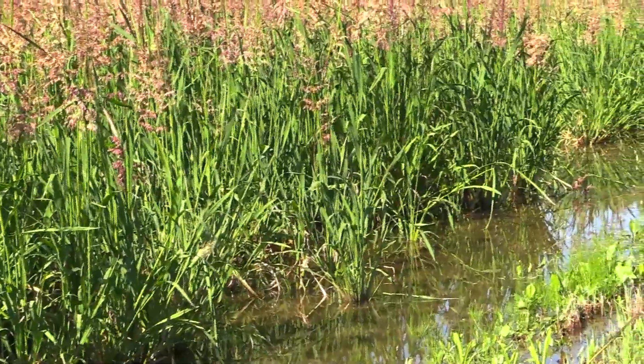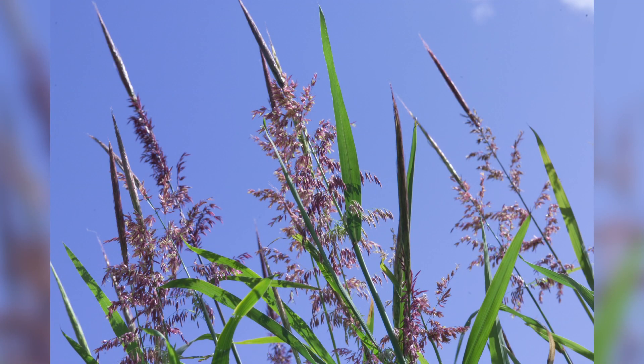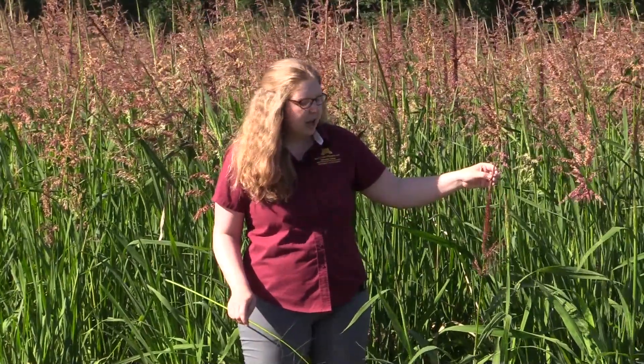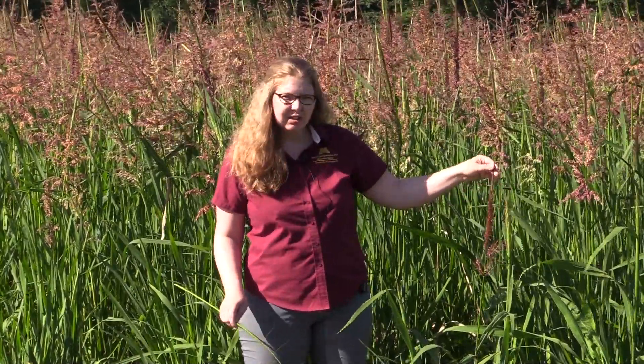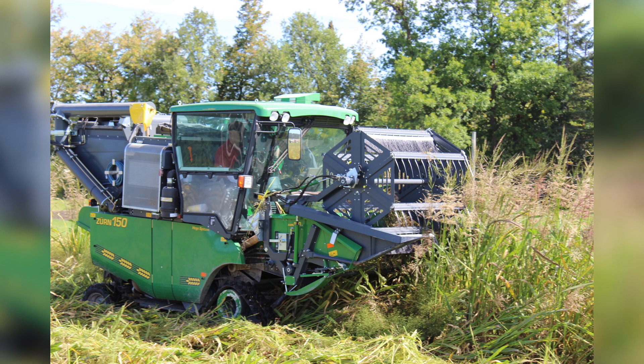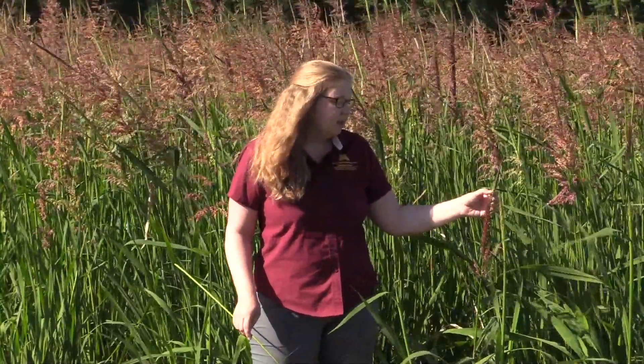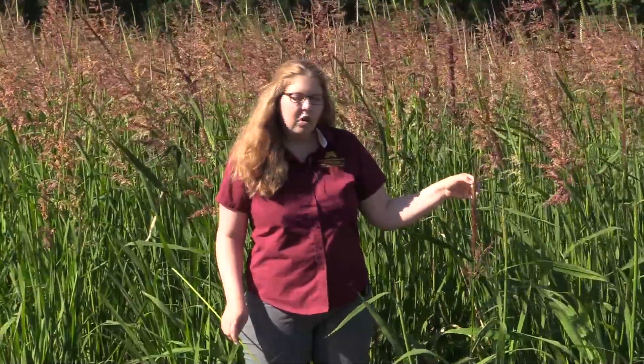Then it will start to produce tillers — other leaves and stems from the main stem — and then it'll start to flower, which is what we have here today. The seed will then fill into the hull. Naturally in our lakes and river systems this seed will actually shatter, which is a natural dispersal mechanism for wild rice. But in cultivated settings we don't want that because when growers come in with their mechanical harvesters, or combines, they'll lose a lot of yield. So one thing we've been working on in our plant breeding program is to reduce seed shattering. There's something called an abscission zone where genes turn on and a layer of cells forms that breaks off when the seed is mature enough — that's how the seed shatters.